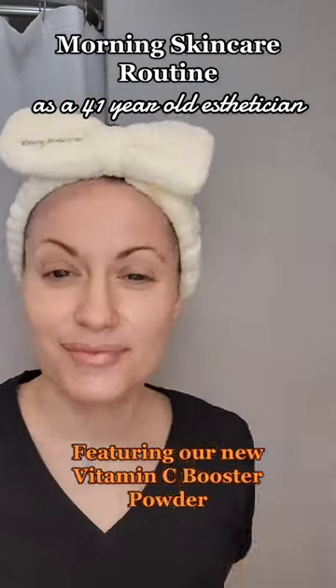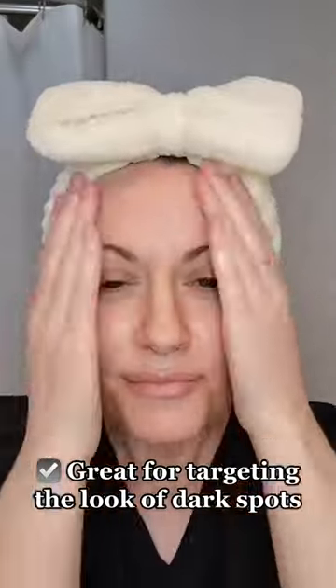Get ready with me and I'll show you how to incorporate the new vitamin C booster into your day routine. I love this routine for targeting the look of dark spots.